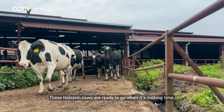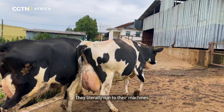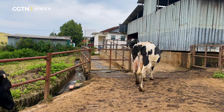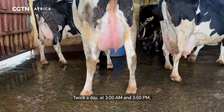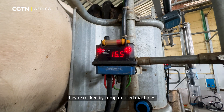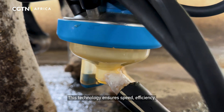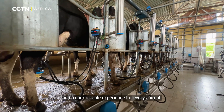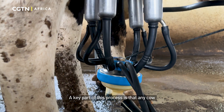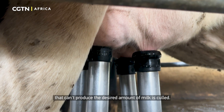These Holstein cows are ready to go when it is milking time — they literally run to the machines. Twice a day, at 3 a.m. and 3 p.m., they are milked by computerized machines. This technology ensures speed, efficiency, and a comfortable experience for every animal.